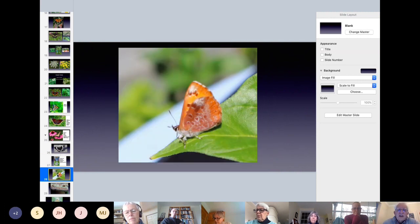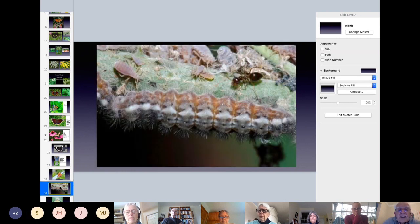This is the Harvester butterfly. The caterpillars of this are the only carnivorous caterpillars on this side of the Atlantic — they feed on woolly aphids. You can see the slug-like caterpillar, the woolly aphids, and an ant. The ants herd the woolly aphids to collect their honeydew. The harvester caterpillar puts the dead shells of the aphids on itself to protect against attacks by the ants. It's a harsh world out there.